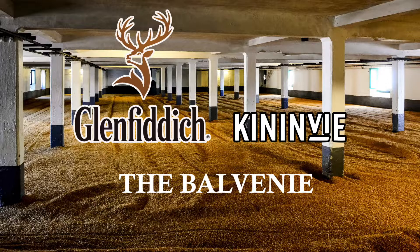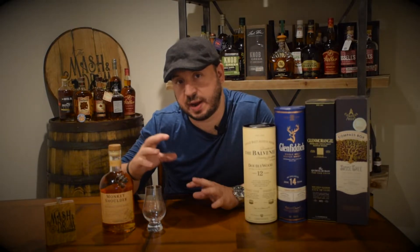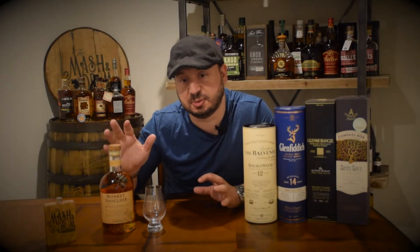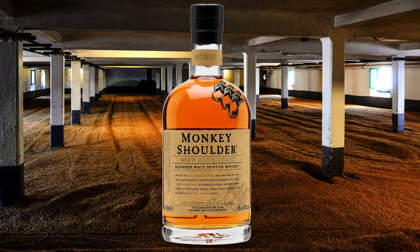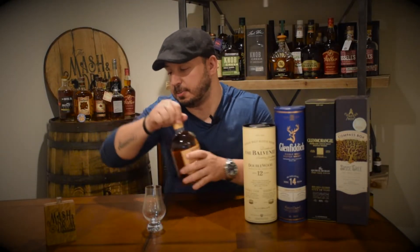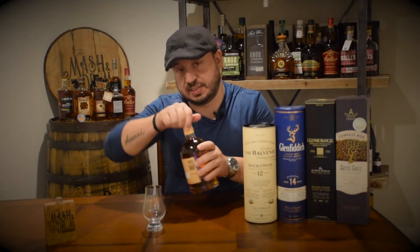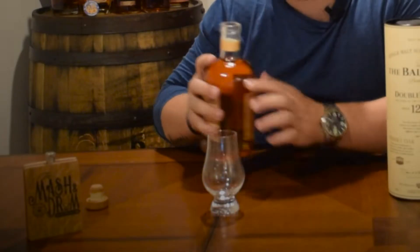We have Caninvy, the Balvenie, and Glenfiddich. That trio of whiskeys get acquainted in a 252-gallon ton for three to six months before being bottled on site. With that, I'm really excited — let's get into it. This is bottled at 43% alcohol, 86 proof.